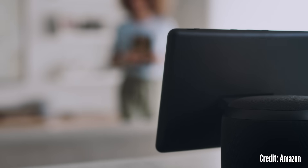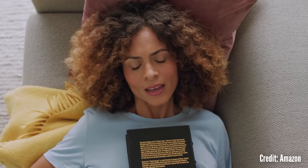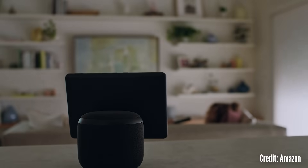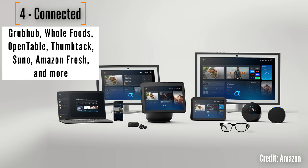A voice assistant is only as useful as what it can do. Amazon built this new version to connect to what they say is hundreds of APIs to get stuff done. They've already integrated with services like OpenTable and Grubhub, and of course their own services and companies like Whole Foods. So let's say your appliance breaks down and you need to get it fixed — not only can you ask for recommendations for someone to fix it, but it's probably going to be able to book the whole appointment for you.